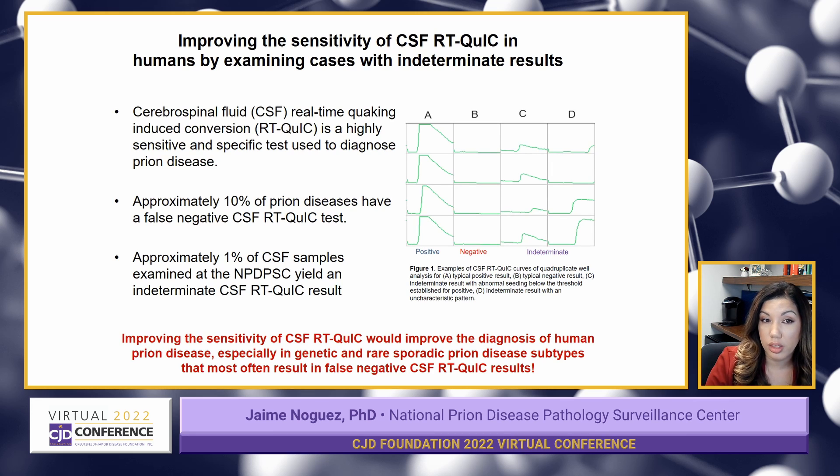The image on the right shows examples in columns A and B of characteristic curves for positive and negative results. These are very straightforward to interpret. But then we get samples that have results like those shown in columns C and D — these are indeterminate results. As you can see, they don't look quite positive and they don't look quite negative, which presents a challenge for us to interpret them.